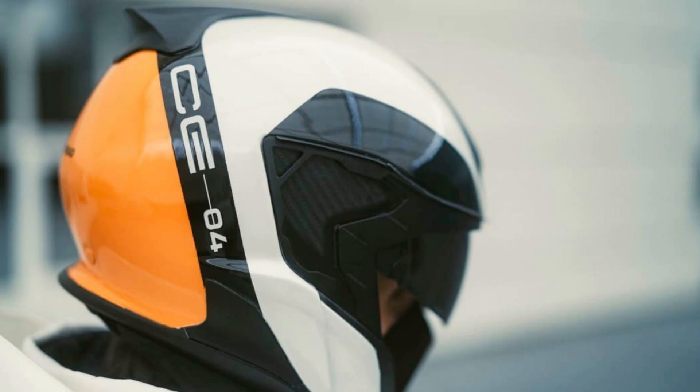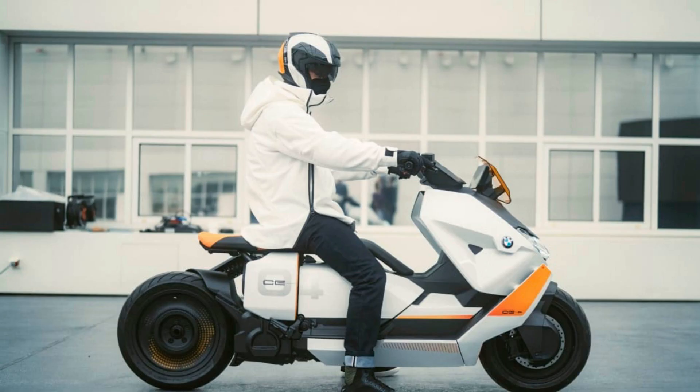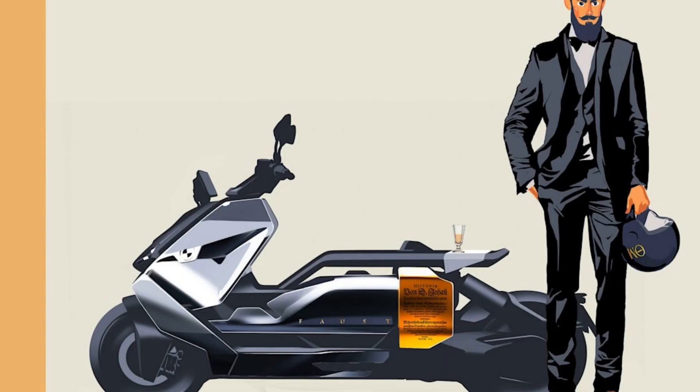BMW does in fact make scooters, though you're on the wrong track if you're picturing something along the lines of a Piaggio Vespa. While BMW's two-wheeler division is better known for making motorcycles and for keeping the air-cooled flat twin alive, it also offers a handful of city-friendly scooters like the C650 GT and the C400X. Each number denotes the engine's displacement, so we're far from the 49 cubic centimeters Honda Metropolitan your buddy rode around in high school.